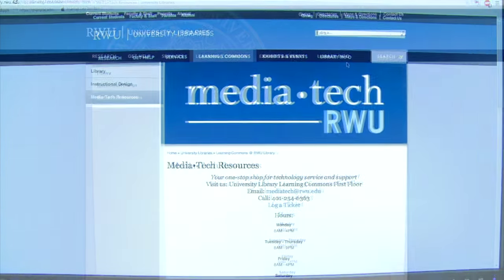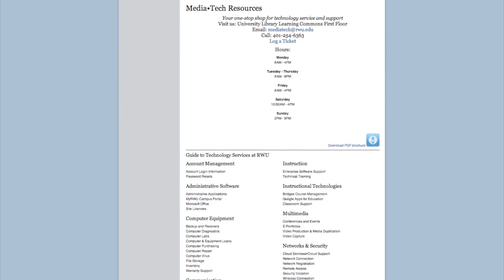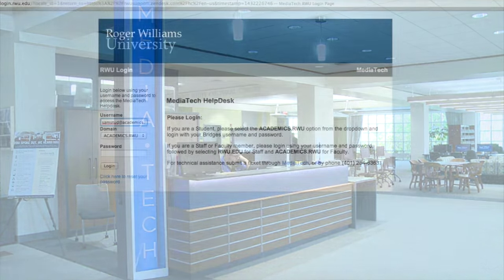The MediaTek Service Desk is your one-stop location for technology assistance here at Roger Williams University. Located at the main library and available whenever the library is open, you can get assistance with troubleshooting a variety of issues.